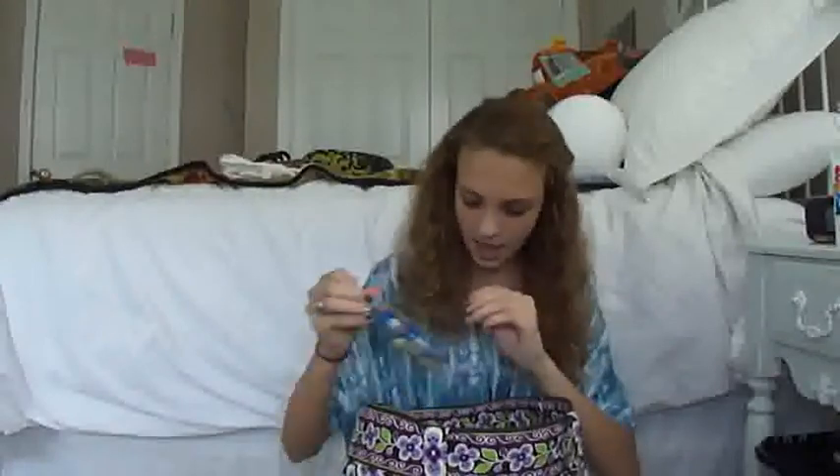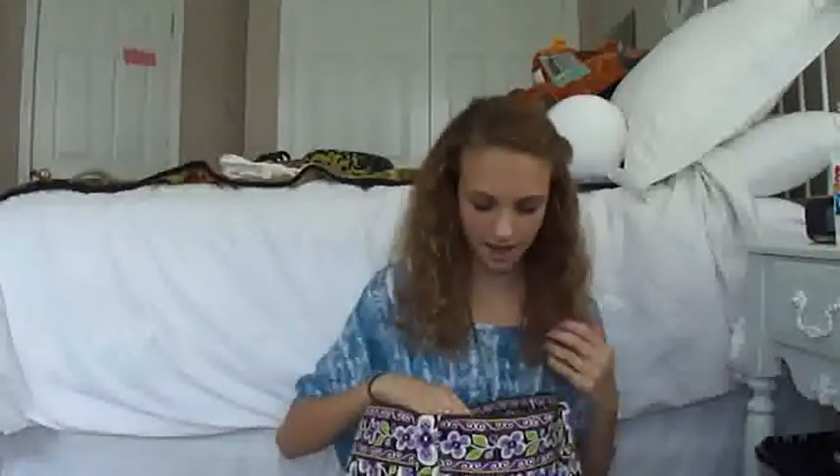So the first thing I have in here is my wallet and I don't really have anything in it — just a school ID, that's pretty much it. I have no money. Next thing is this little coin purse — I've got like a dollar and some quarters in there, that's nice.